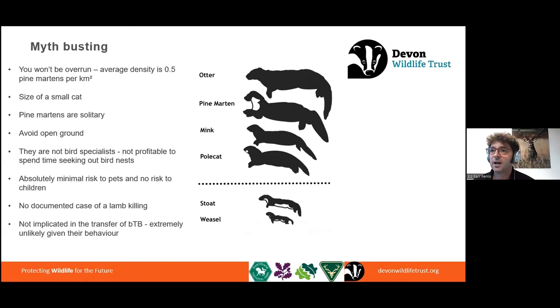Let's tackle some of the myths that are out there around them. First, pine martens aren't going to be running rampage across the countryside. Even where habitat is excellent and ideal, the average density is about half a pine marten per square kilometre — which figures if you think back to the pine marten's home range of five to ten square kilometres, with males and females overlapping a little. In the West Country we've got some good habitat but also some less good habitat, so it's unlikely to get up to this sort of level across the whole of the West Country.